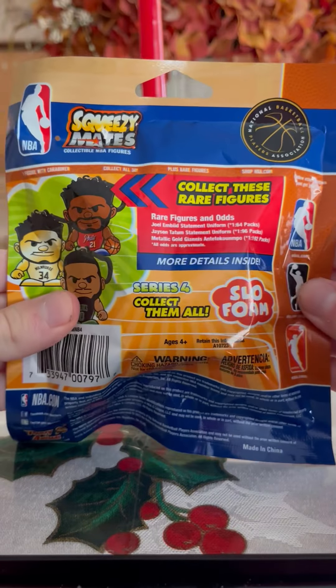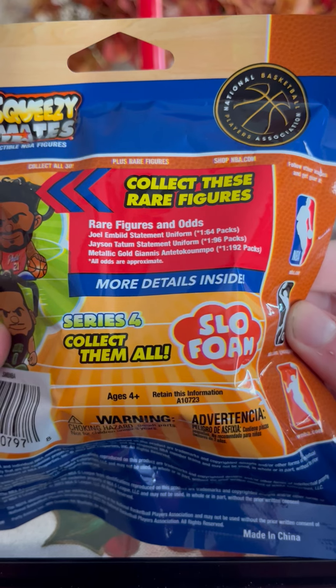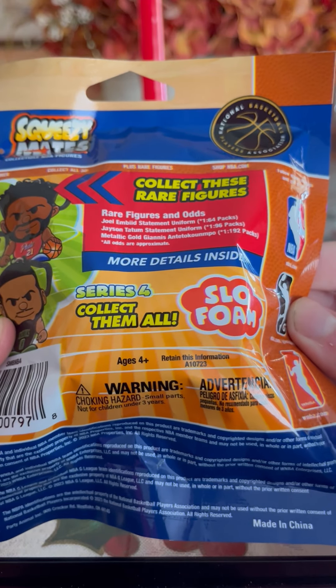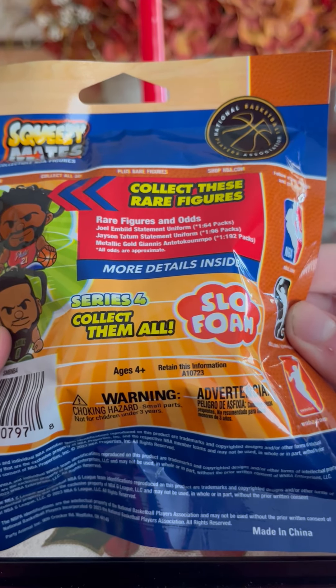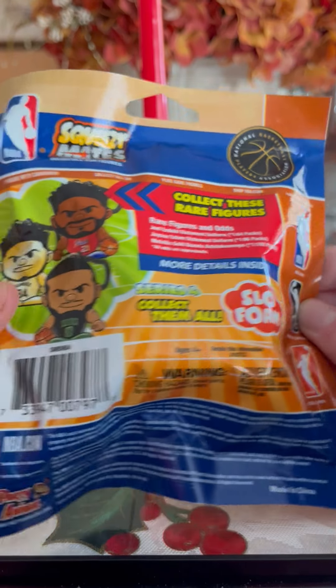On the back you got the three rare ones: a rare Ja Morant Blitz Statement Uniform at 1 in 64 packs, Jason Tatum's Saving Uniform at 1 in 96 packs, and finally Giannis Antetokounmpo at 1 in every 192 packs.